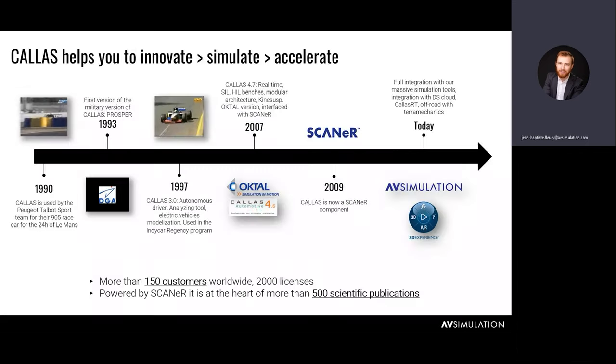Callus is a software with more than 30 years of experience in the automotive business. It started in 1990, developed by Sarah CD Engineering, a branch of Sierra Engineering dedicated to motorsports. It was first used in 1990 by the Peugeot Talbot Sports team for their race car at Le Mans, to test and tune their supercar and find the best possible configuration. Throughout its life it was mainly used for motorsports, but when it was bought by Octal and integrated into Scanner, civilian applications were added as well.